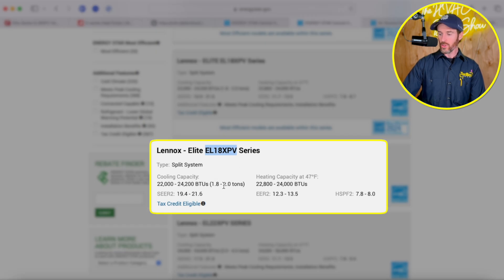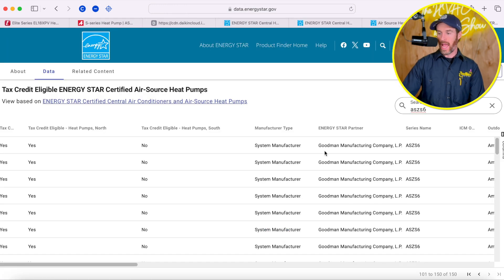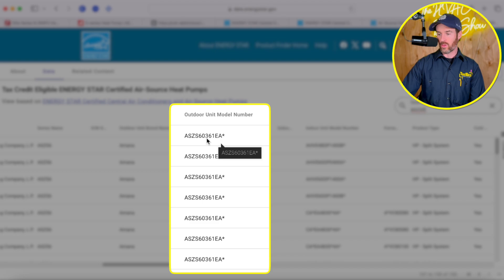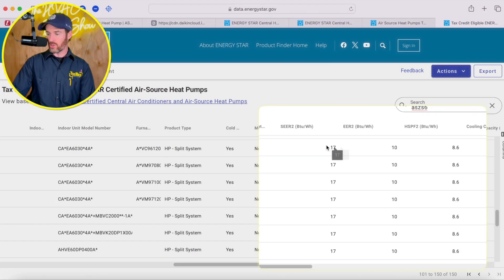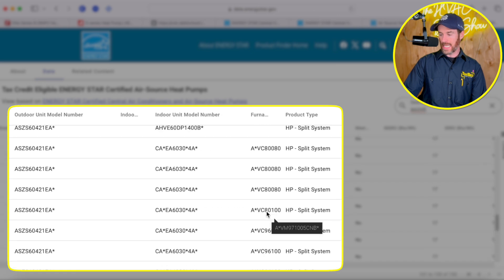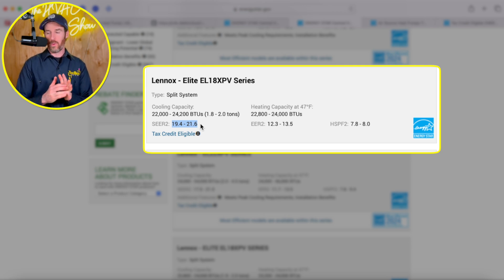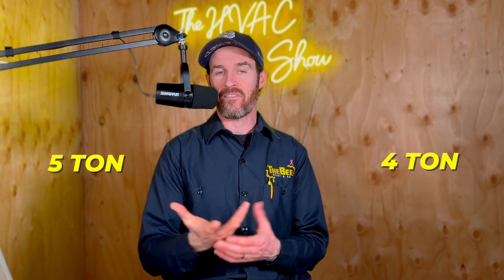When we look at the Lennox Elite EL18 XPV, the system only qualifies for the two-ton version. Part of the reason is that SEER2, EER2, and HSPF2 ratings all vary based on the specific matchup of outdoor unit, coil, and indoor unit. One downside with inverters is that even though the SEER2 rating is high — 19.4 to 21.6 — the EER2 ratings are lower, especially on higher-tonnage systems. Larger inverters like four or five ton often have a hard time qualifying because of EER2 ratings not meeting Energy Star requirements.